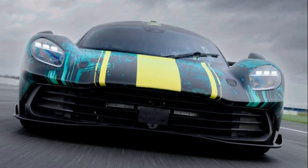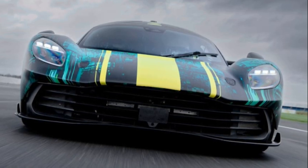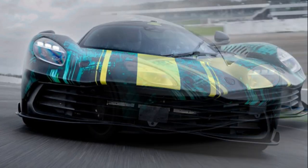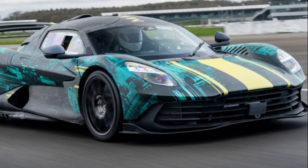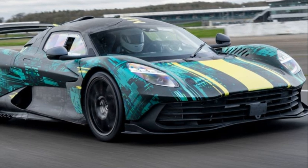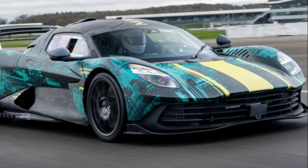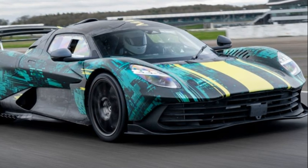Turning attention to the powertrain, the Valhalla is set to employ AMG's flat-plane crank 4.0-liter twin-turbo V8, delivering over 800 bhp. This powerhouse will be complemented by two electric motors on the front axle, achieving four-wheel drive and a staggering total output of 998 bhp.